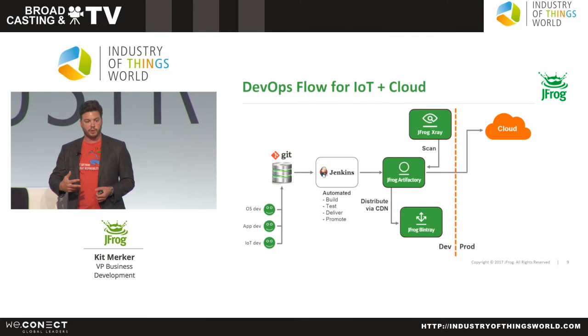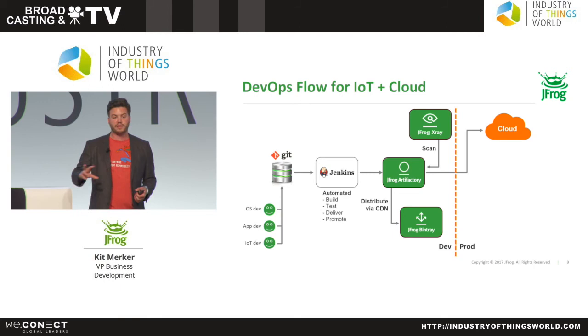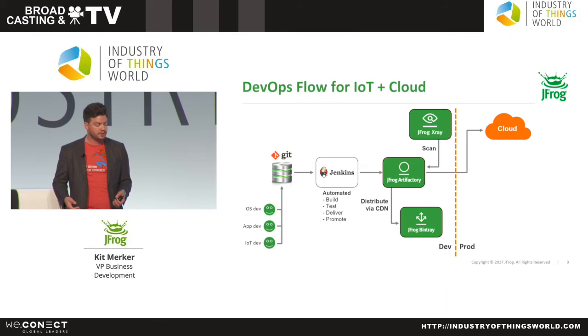This is a basic DevOps flow used in cloud computing software updates and continuous integration systems. Developers submit code into a Git source repository, then use a CI system like Jenkins for automation, which pushes code into an artifact manager where you store all your binaries — the machine-readable version of your source code once compiled. You do some security scanning, then push out for distribution to the cloud.